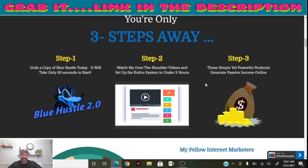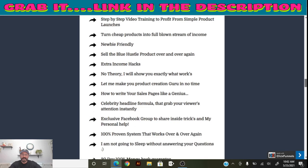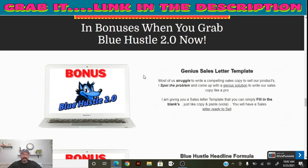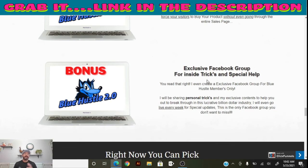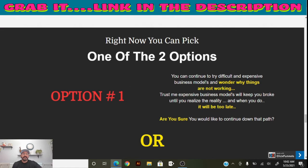Three steps away: grab a copy of Blue Hustle, go over the system, and start making money. You can get early bird access now or wait till the launch date. The price is $12.95 — it's a really good product. It comes with letter templates, a headline formula, and an exclusive Facebook group so you can interact with other members. Created by Sha Din, going live May 27th at 11:00 AM Eastern.